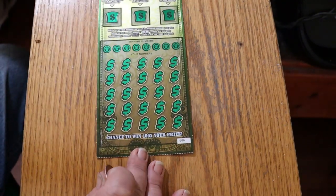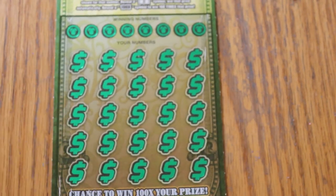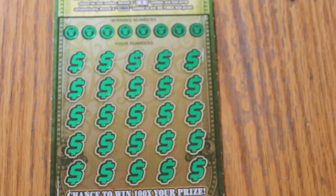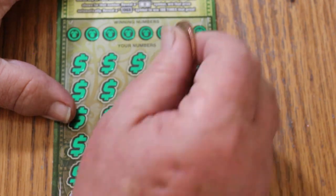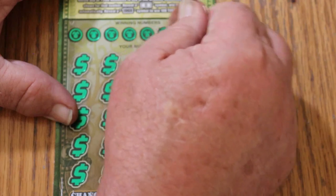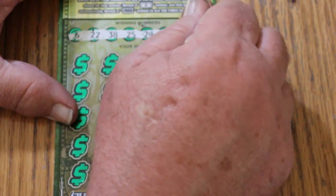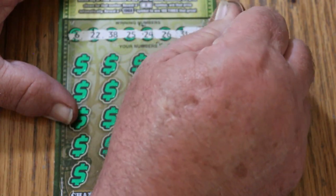Starting with ticket six. Your numbers are: 6, 22, 38, 25, 24, 26, 31, and 32.